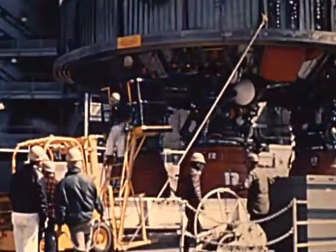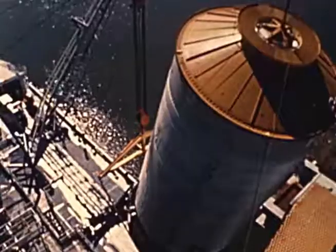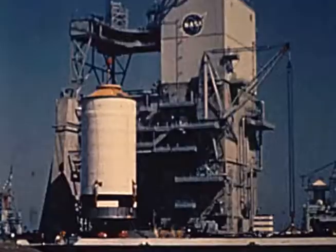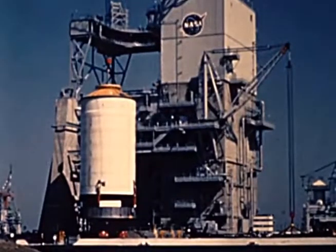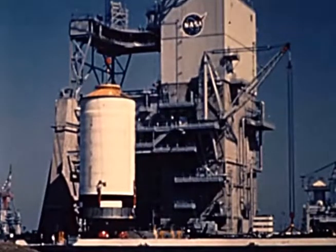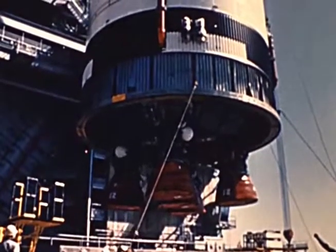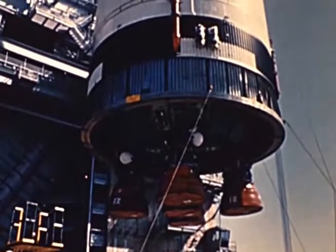It is only after exhaustive tests are satisfactorily completed that Apollo will be ready for the manned flights into space. During the first three months of 1968, Saturn I-B and Saturn V vehicles were being prepared for forthcoming launches. Every one of the three stands at the Mississippi test facility contained a Saturn V stage, and ground tests were in full stride.